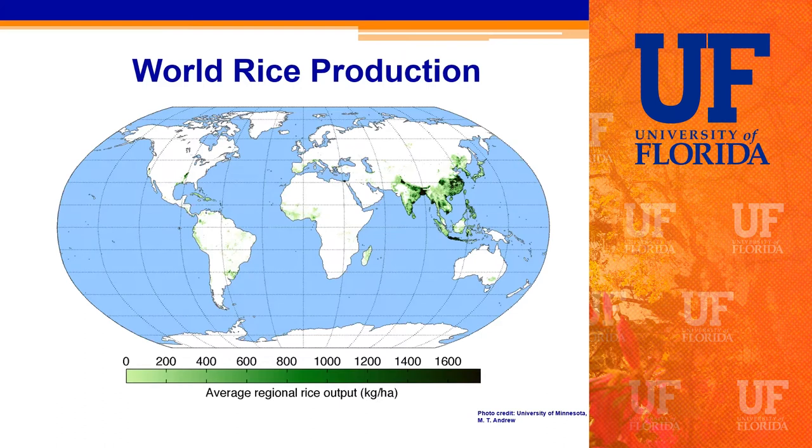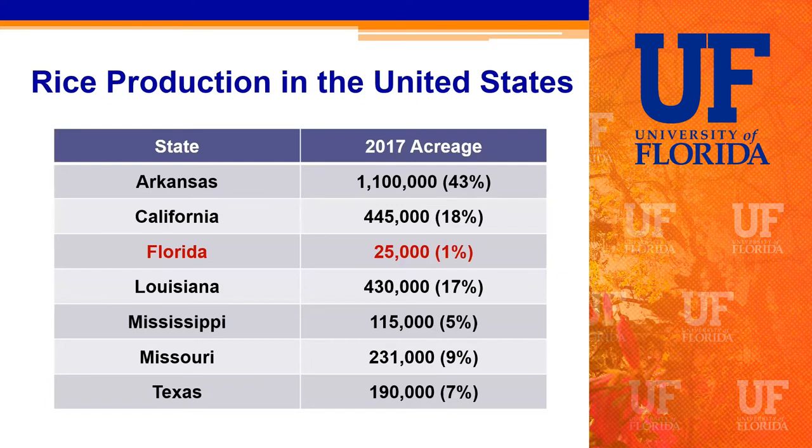Zooming into the United States, these are the primary rice-producing states. Arkansas produces almost half of total US acreage, roughly 1.1 million acres — a fairly stable average. California and Louisiana generally rank second, each with slightly under half a million acres. Mississippi, Missouri, and Texas are the next top producers. Florida hovers around the 25,000-acre mark, constituting about 1% of total US rice acreage. We're still fairly small compared to other states, but I think there's a lot of room for growth.